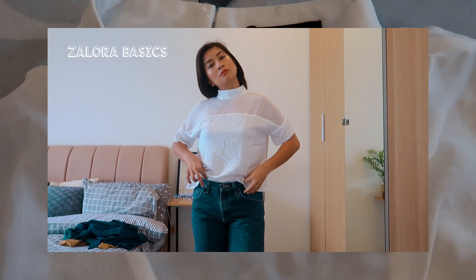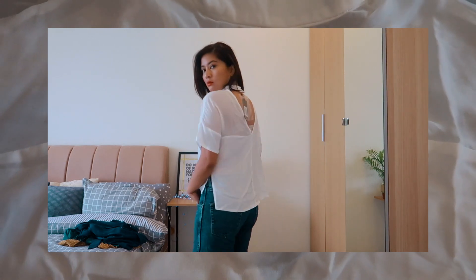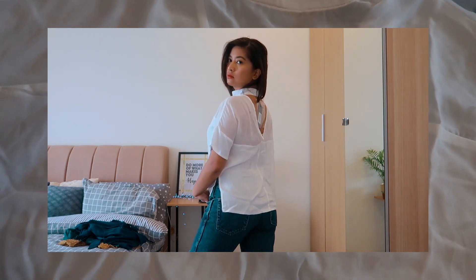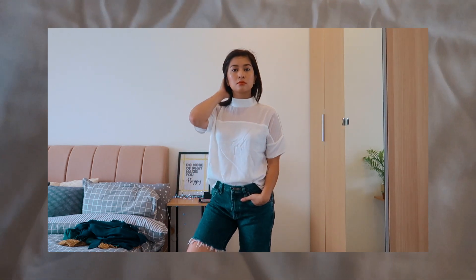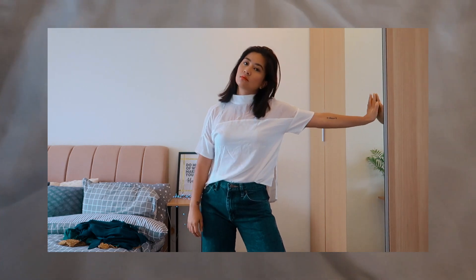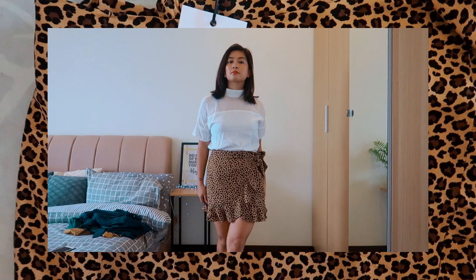Next we have a basic white blouse — but it's not your basic basic. It's a high-neck top and it has a transparent panel. I think it's a really nice white top to go with a basic pair of jeans or a skirt. This is from Zalora as well — they have a line called Zalora Basics, and pretty much most of the stuff in that line is office-appropriate, so I got a couple of pieces from there.